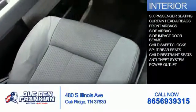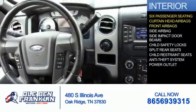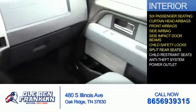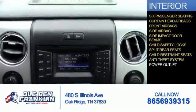Inside you'll find six passenger seating, curtain head airbags, front airbags, side airbags, side impact door beams, child safety locks, split rear seats, child restraint seats, an anti-theft system, and a power outlet.